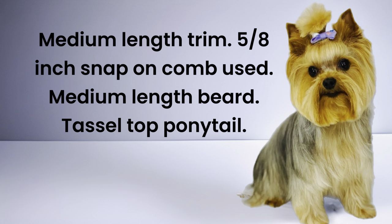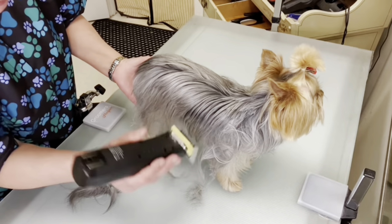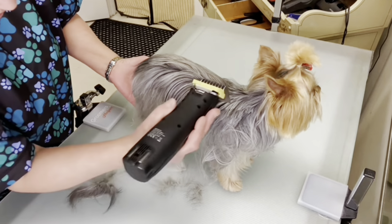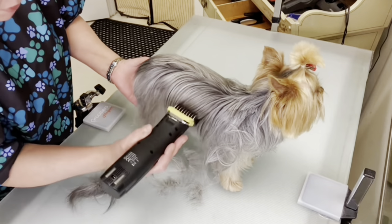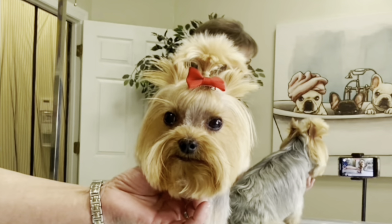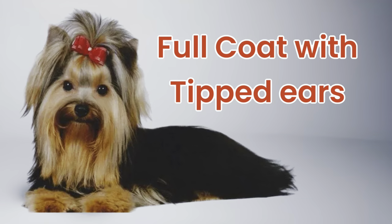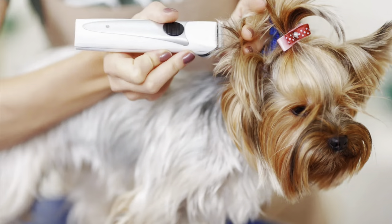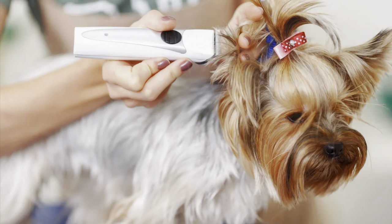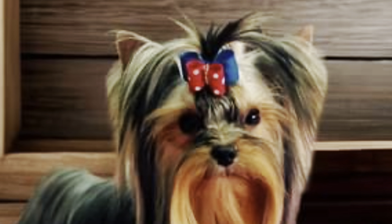This style is very pretty. The trunk of the body is typically trimmed with a snap-on comb such as a half inch or three-quarter inch. The topknot can be kept long or trimmed into a tassel top ponytail. The Yorkie's ears should be tipped by trimming them closely on the tips — I usually trim about the top third of the ear very short.